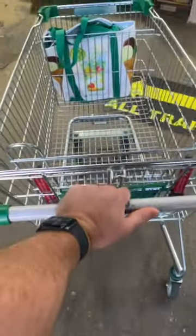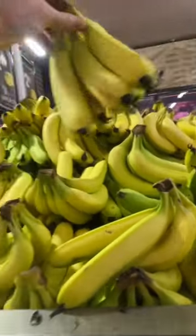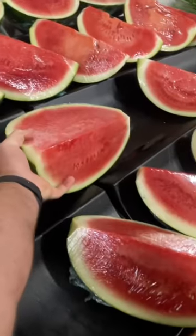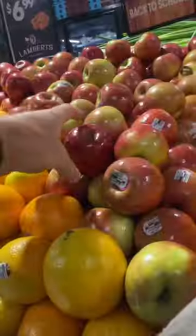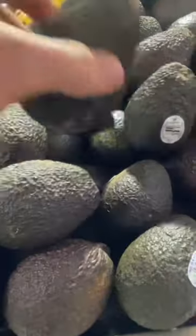This is what an NRL player gets for their weekly shopping. Start off with bananas, then strawberries, then rock melon, and watermelon — lots of fruit. Then some eggs, some apples, some oranges, avocado always.